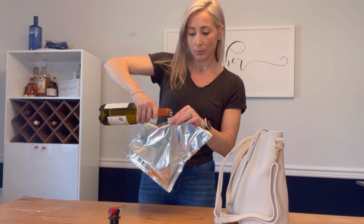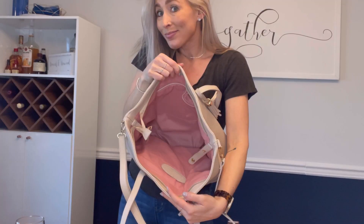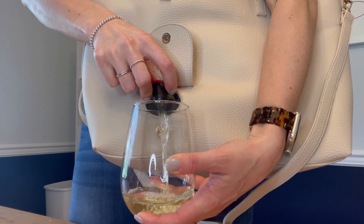So you fill the insert with wine — it fits a whole bottle, or whatever beverage you choose — and you slide it in and nobody notices. Pour your glass and you are ready to go. Cheers!